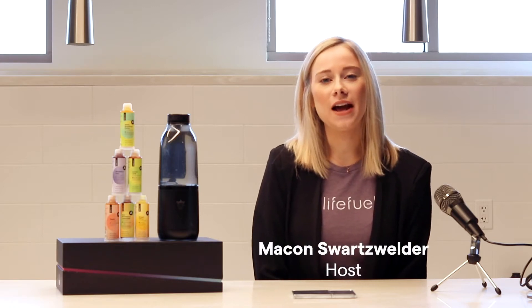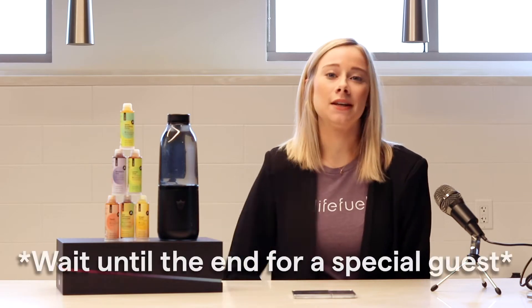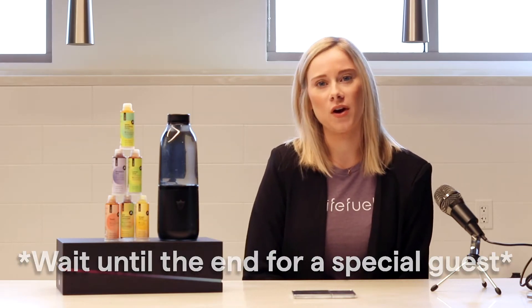Hey Fuel Fam! Welcome back to Life Feels Live episode 3. Today we're going to be talking about our Fuel Pods. You're going to get to see where they're made, who makes them, and a little bit about each one.